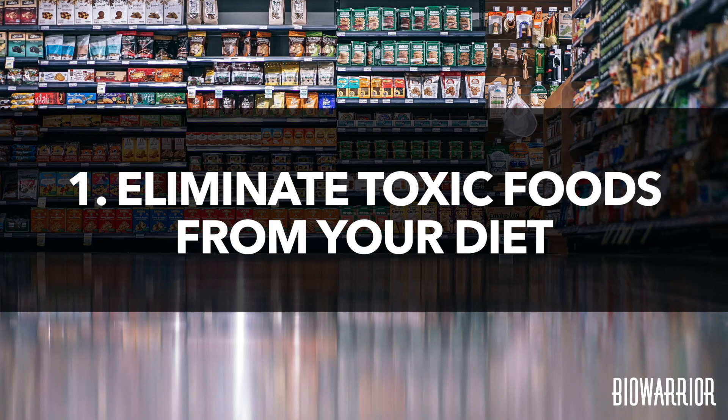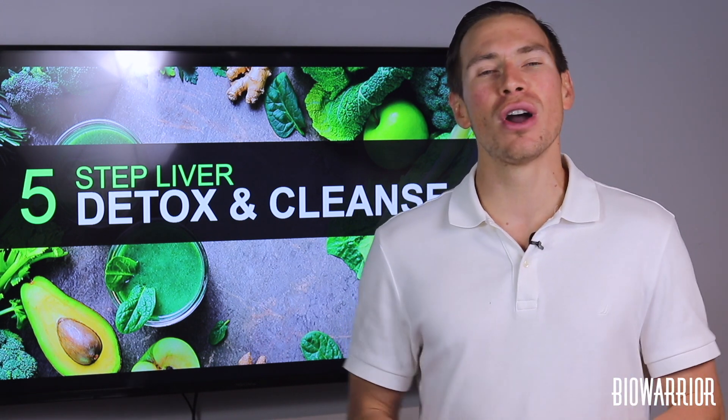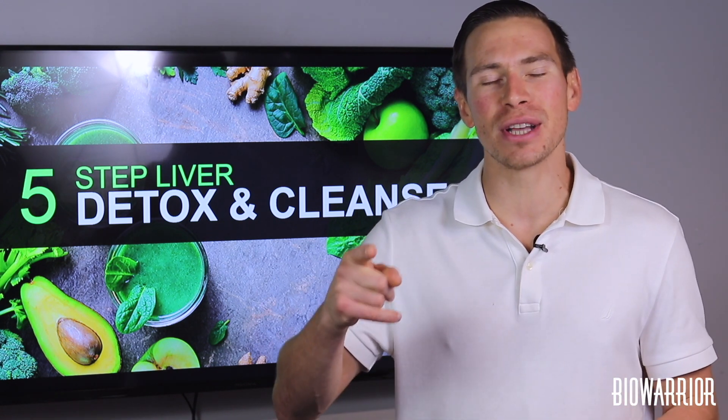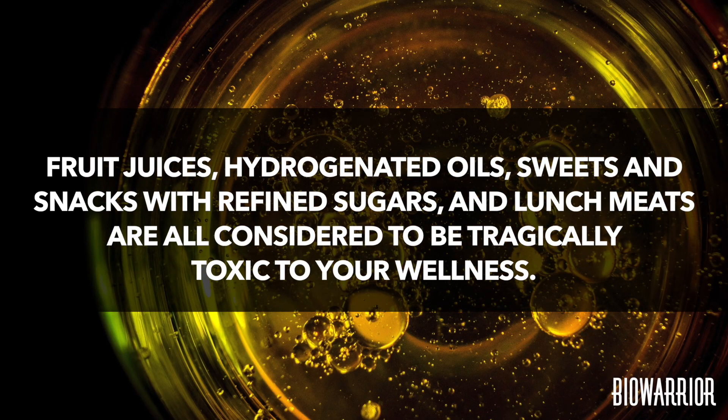Number one: eliminate toxic foods from your diet. Most of us do not realize that a diet high in fast, processed foods are taxing your liver and putting you at risk for potential health problems down the line. Fruit juices, hydrogenated oils, sweets, snacks with refined sugars, and lunch meats are all considered to be tragically toxic to your wellness.